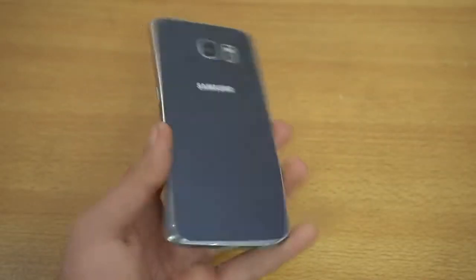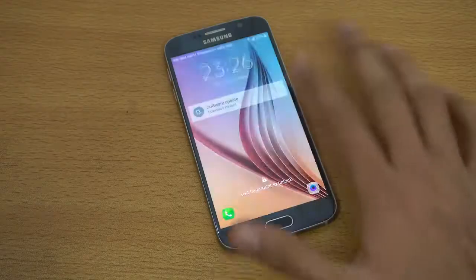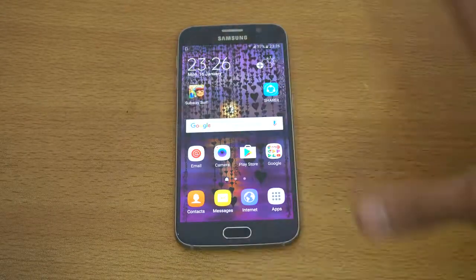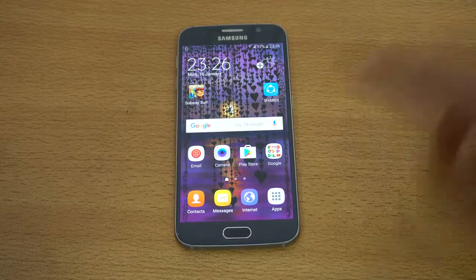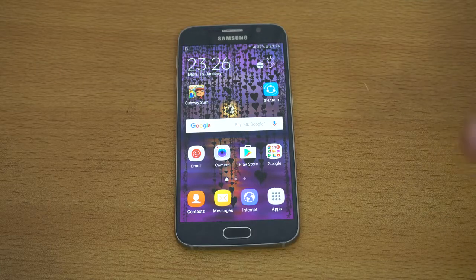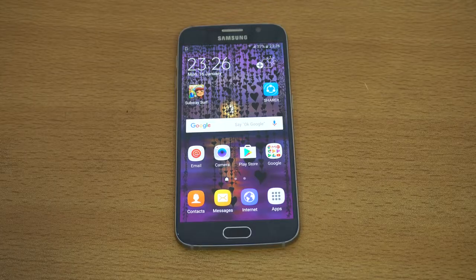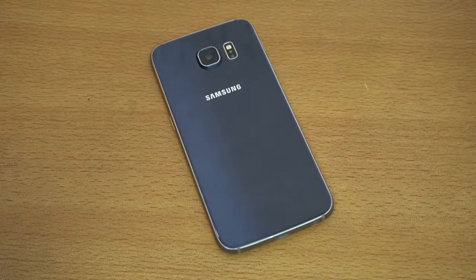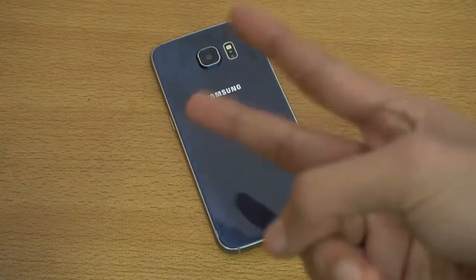In short, the Galaxy S6 is still a great phone and I recommend it. You could also save money for the Samsung Galaxy S8 if you want the next-level stuff — the S8 won't have a home button, the display will be almost bezel-less, and it's going to be like a futuristic phone. Rumor has it the S8 will be announced in April. That's all I have to say about the Galaxy S6 in 2017. Let me know what other devices you want me to review, and I'll see you guys in the next one.